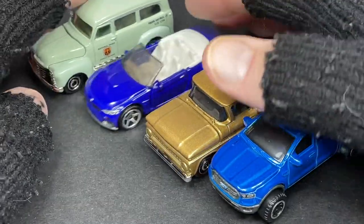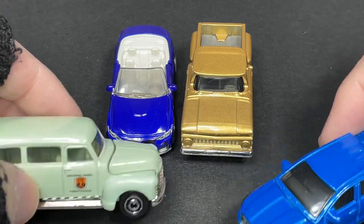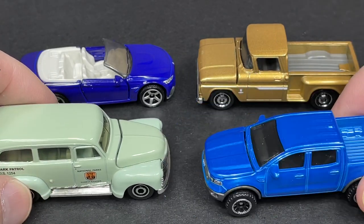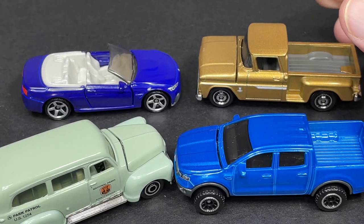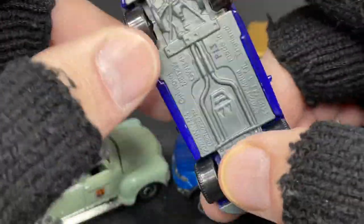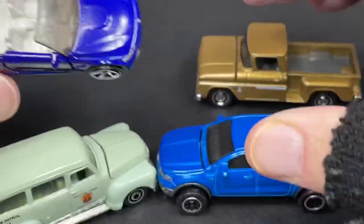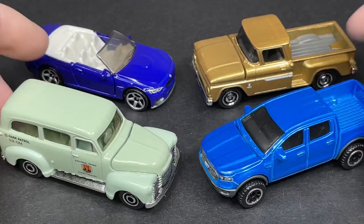I don't know why the copyright would be older, but these are really beautiful and that's all we care about. Which one is your favorite — the National Park 1950 Suburban, the 2019 Ford Ranger, the 1963 C10, or the 2020 BMW M4? The BMW copyright is 2020 so it might be a brand new model for 2021 — this might even be the first issue of this one.